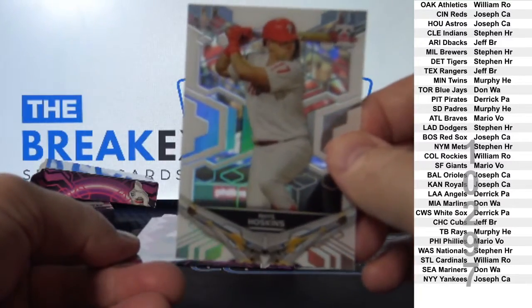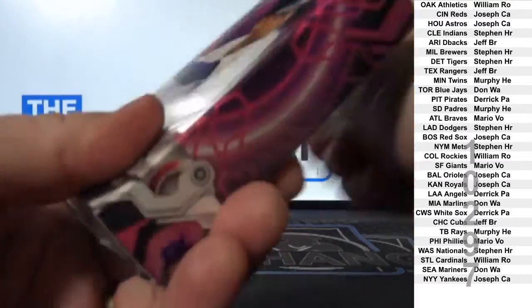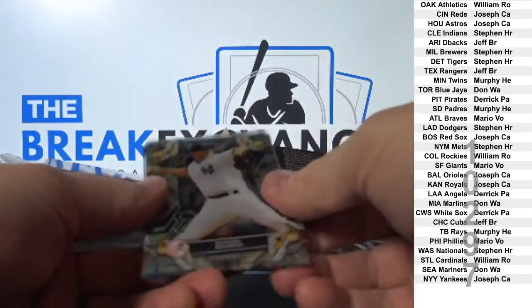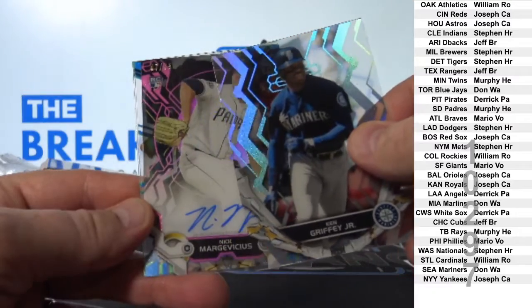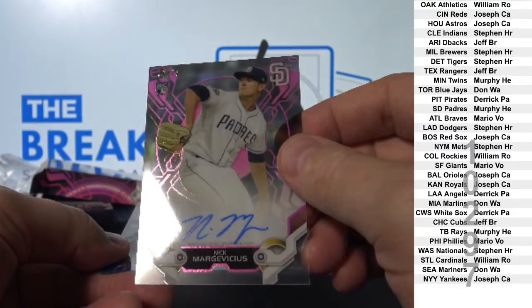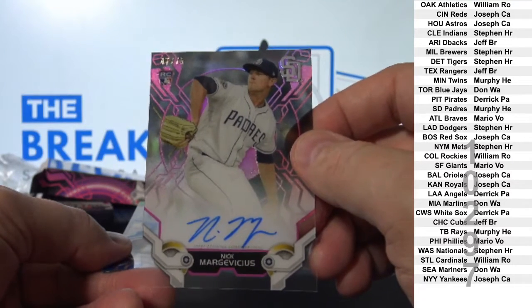Hoskins white parallel. And another Sandy Koufax pink to 75. Nick Marjivis — pink parallel rookie auto to 75. Marjivis, San Diego.